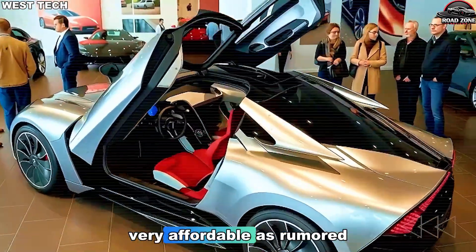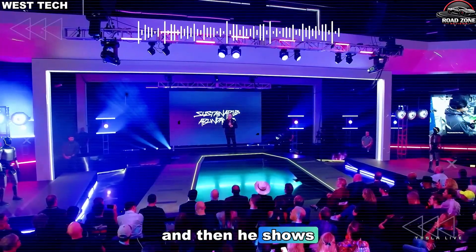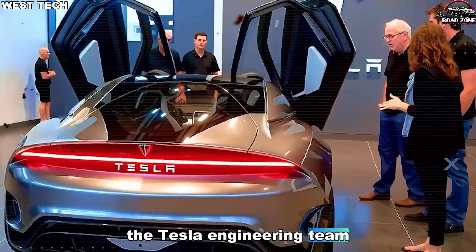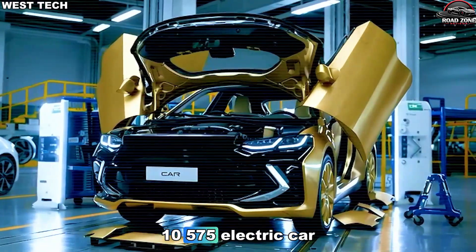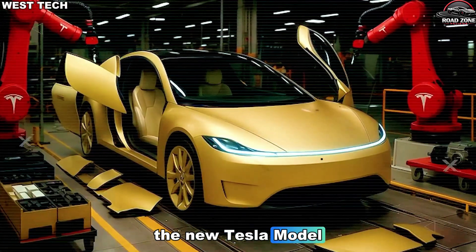This will certainly be very affordable. As rumored, Elon Musk confirmed the price of the Tesla Model 2, and he showed his confidence about the design — an incredibly good design. The Tesla engineering team is amazing. But what does that really mean for a compact electric car? How does Tesla design the new Tesla Model 2?